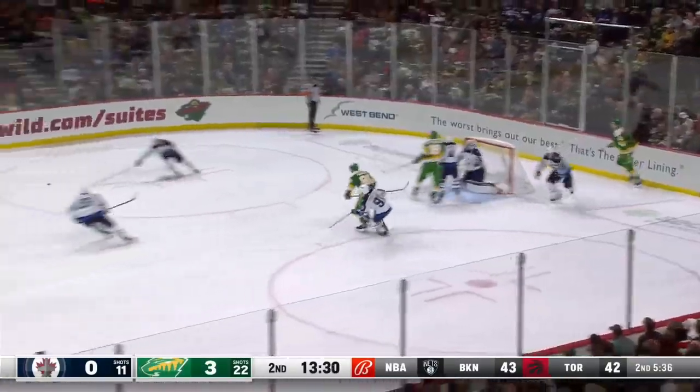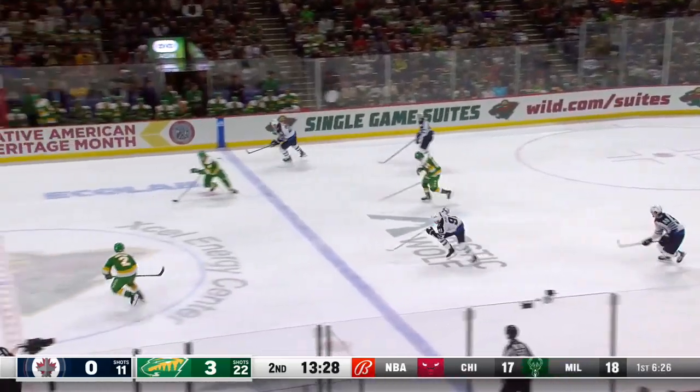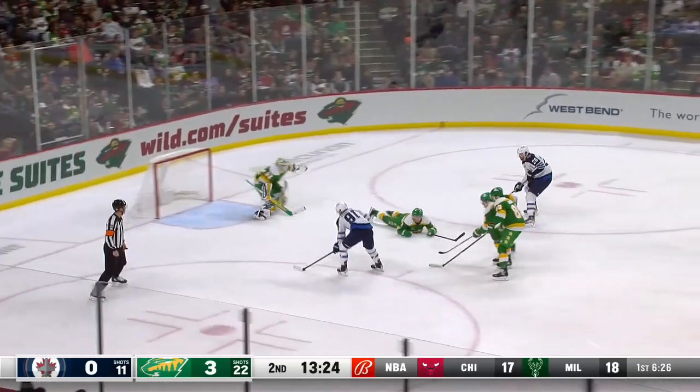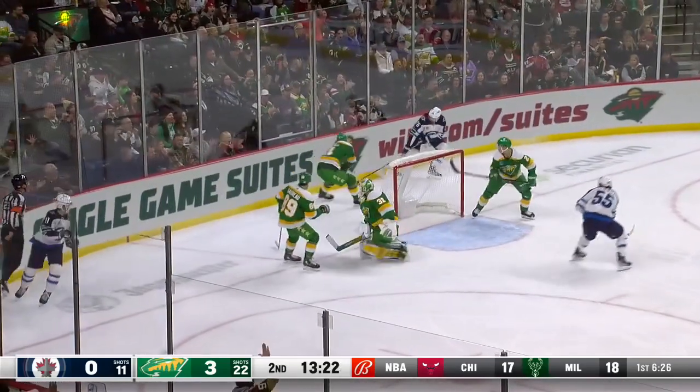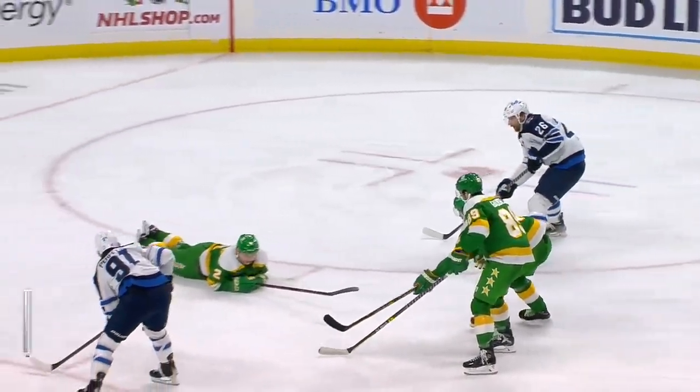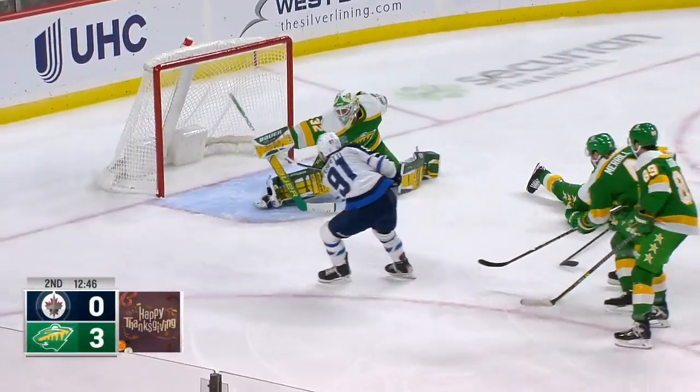Boldy in on the forecheck, threw it out front — Greenway was uncovered. Now the Jets attack with Wheeler. Wheeler to Perfetti! And a sliding save by Gustafson! 11th save and for sure the biggest. It's still 3-0.